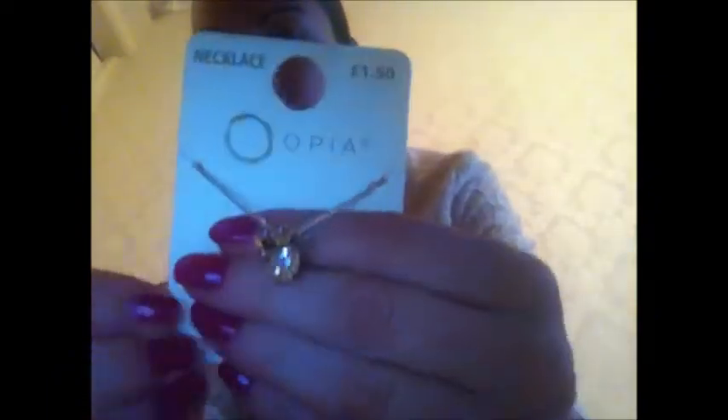Next thing I got was a little gold necklace and this was just £1.50. I love it because it's got little stars, a love heart, and little charms on it — so cute. That's pretty much what I got from the accessories.